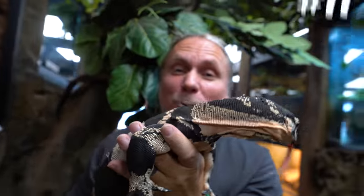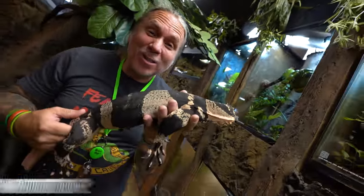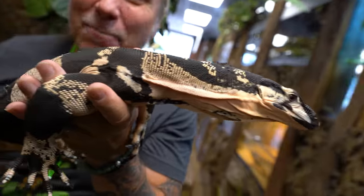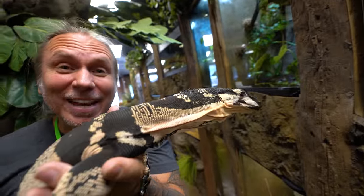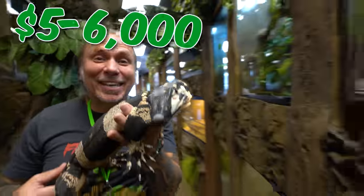Next up would be Beetlejuice, the Bell's Phase Lace Monitor — one of my dream monitors. I saw these when I was in Australia 12 or 13 years ago, and I fell in love with them, never thinking I would have the opportunity to work with something like this. What an amazing animal. He's getting big, he's mellowing out, and these guys still go for some pretty good money — typically anywhere between $5,000 and $6,000.